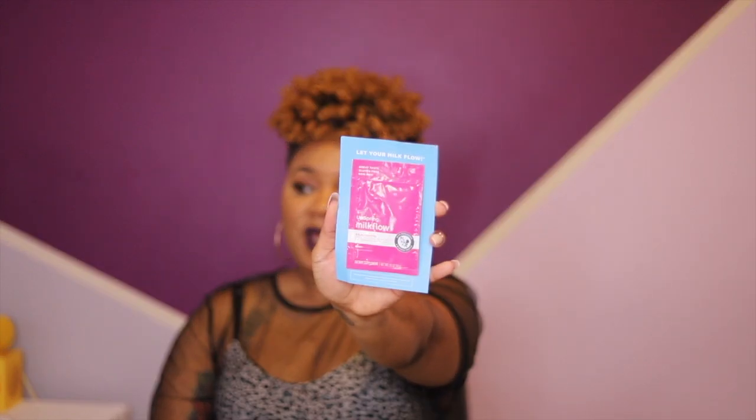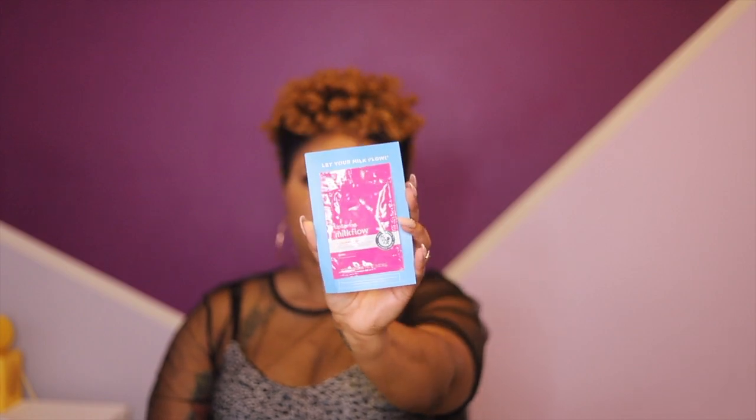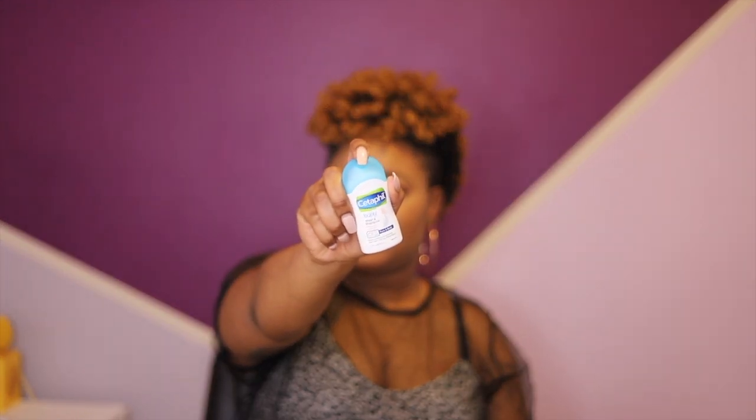I also have a sample of 'Let Your Milk Flow' — it's an electrolyte and breastfeeding supplement. I haven't heard of this, but it's supposed to help your milk flow for breastfeeding mamas. I think I'm going to give it a try because I plan to breastfeed my baby — I want her to get that good colostrum and all those nutrients. We also have a sample of Cetaphil baby wash and shampoo.